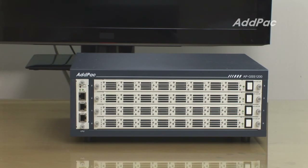Lastly, in terms of design, APGSS1200 is designed to be a full modular product. It is a front SIM card slot model, so you can easily insert and remove SIM cards from modules. APGSS1200 has four SIM bank module slots and supports a maximum of 128 GSM channels.